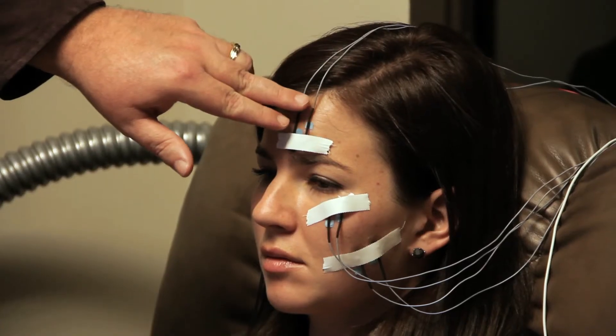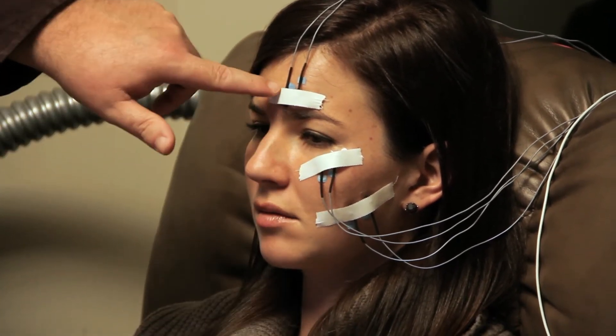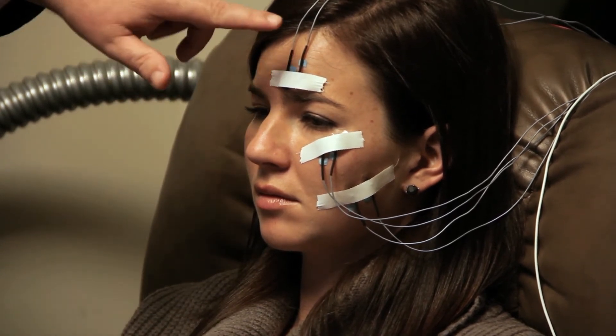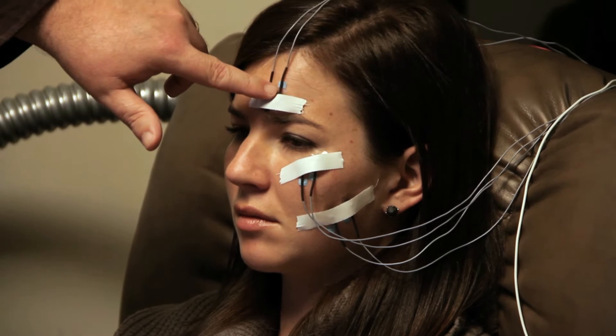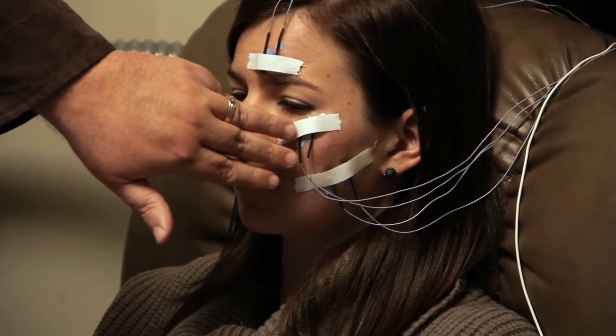Here on Jamie's face you can see the sensor placement for facial EMG. Facial EMG records how positive or negative a person feels in response to a brand message. This is the muscle site for recording negative emotion, and these two muscle sites record the experience of positive emotion.